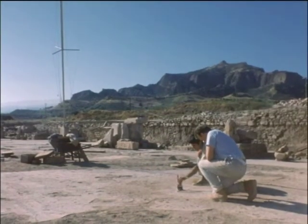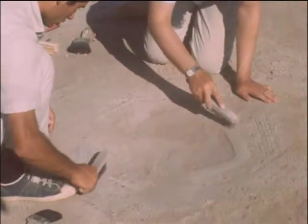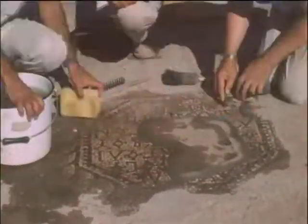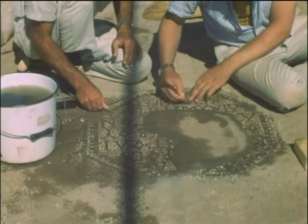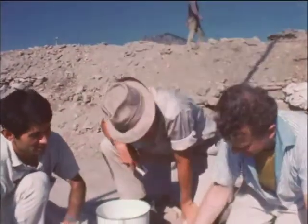The archaeologists have found an inscription. We will speed up the action to show their work. The inscription tells us that in the third century, a Jewish city councilor gave this portion of the mosaic.